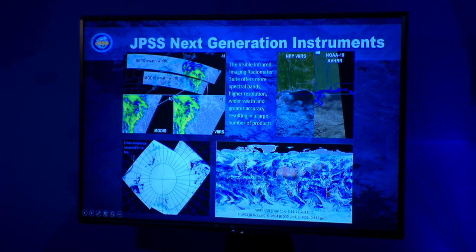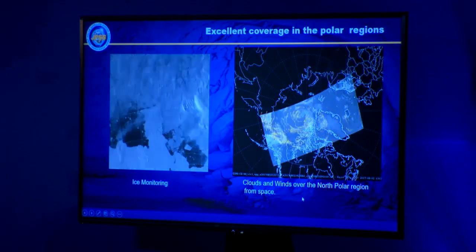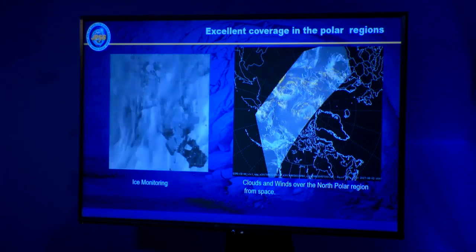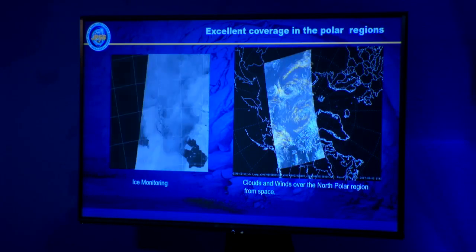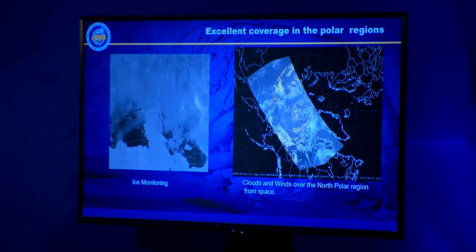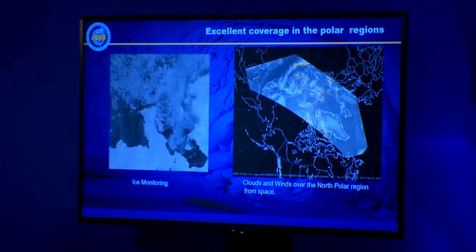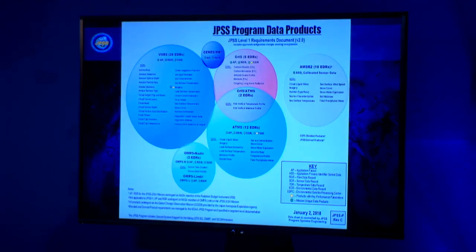This is what global coverage looks like from VIIRS — excellent coverage in the polar regions. This shows ice monitoring at night for the first time ever using the day-night band — the ice is being reflected by moonlight. And this shows winds in the polar region — together, polar winds are used along with geostationary winds to give us global coverage of winds at various layers of the atmosphere.